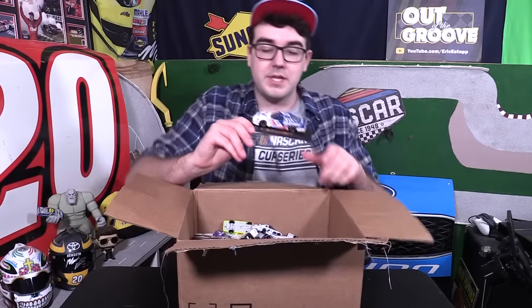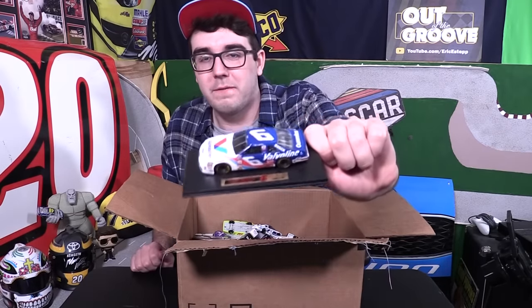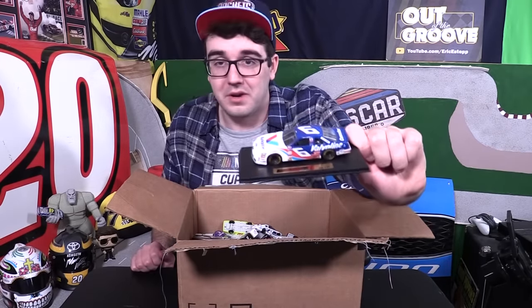Next I've got this random box — I think this was just full of miscellaneous cars that I ran out of space to put in other boxes, so we're gonna see what's in here. Mark Martin! This is a Mark Martin Ford Thunderbird. This is a 1/43rd scale car — you don't see those very often. You don't see those anymore.